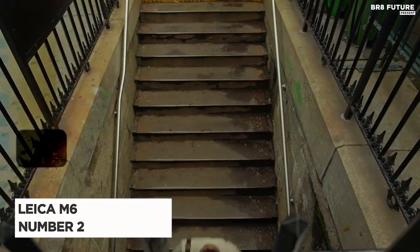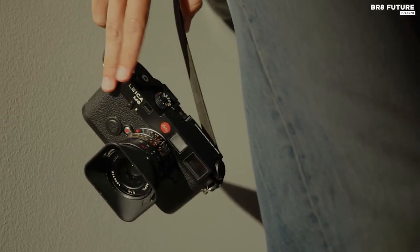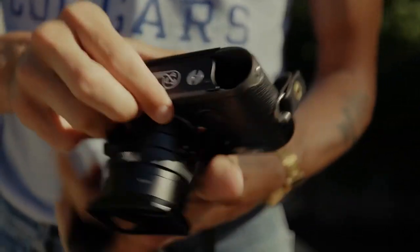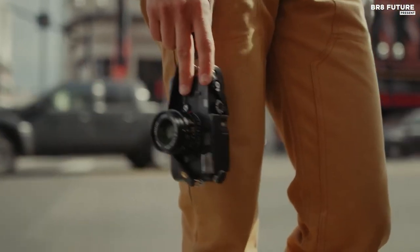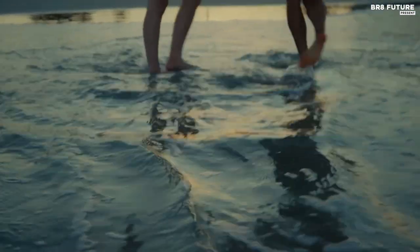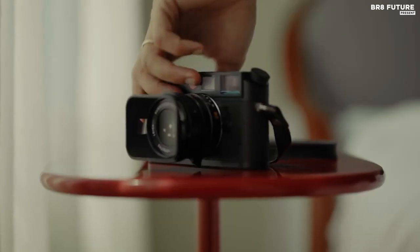Meet the Leica M6, our number two pick for film photography. With a long-standing reputation and a dedicated following in the film community, the M6 has proven to produce exceptional results in 35mm film. Leica has even released a reissued version with a modern twist of brass top and bottom plates and an improved light meter, making it a top choice for enthusiasts and experts alike. But be warned, the Leica M6 comes with a hefty price tag, and the lenses are equally expensive.